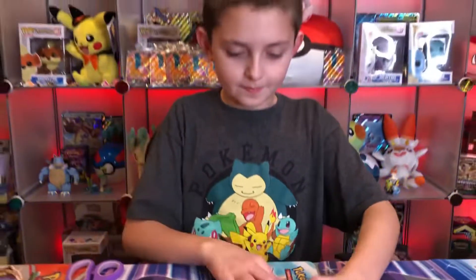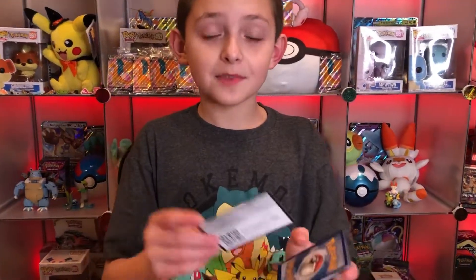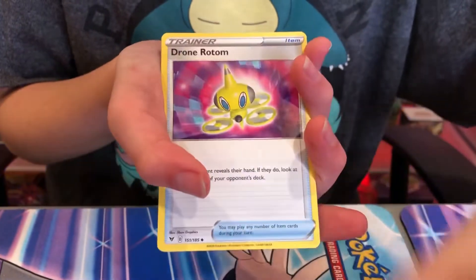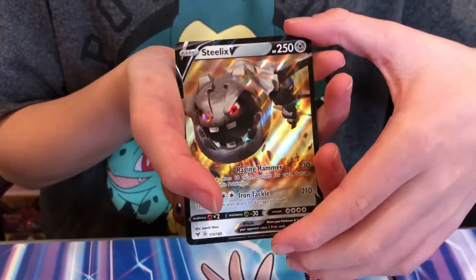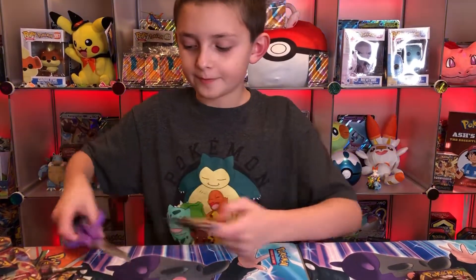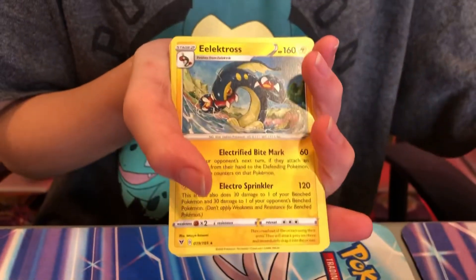Whimsicott. Also, for that shiny Mew which I think is coming in Shining Fates - around that time there's going to be a shiny Mew coming out in Pokemon GO and it'll only be out for one day. I'll be going very hard to get that because Mew is my favorite Pokemon and it's the first time it's going to be shiny. Okay, let's speed things up now - the card trick six, because you never know, we might get an amazing rare.